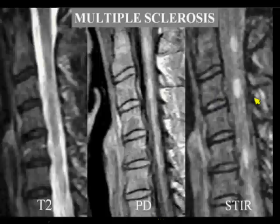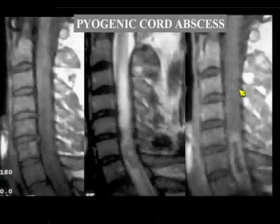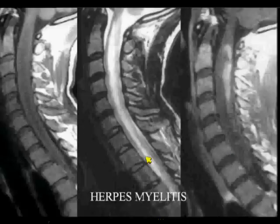Let me run through real quick. I wanted to make the pitch for STIR in the cord. Throw away your heavily T2-weighted images — we don't care about those. I don't need to see the bright CSF; I want to see the cord. Here's a cord abscess, just to show you what that looks like. And then the more vague stuff that could be anything — big, boggy cord enhancement. This is primary viral infection.